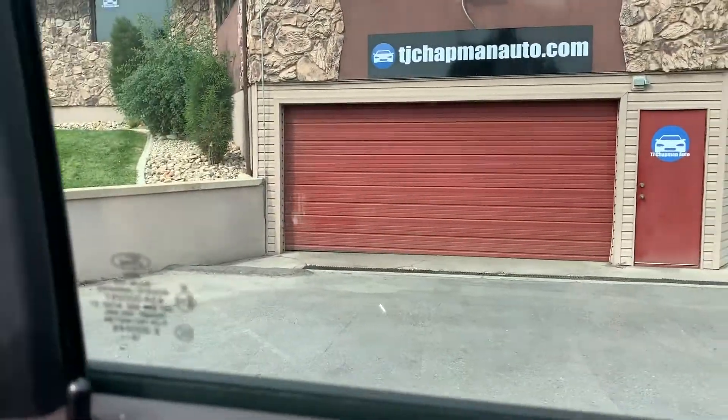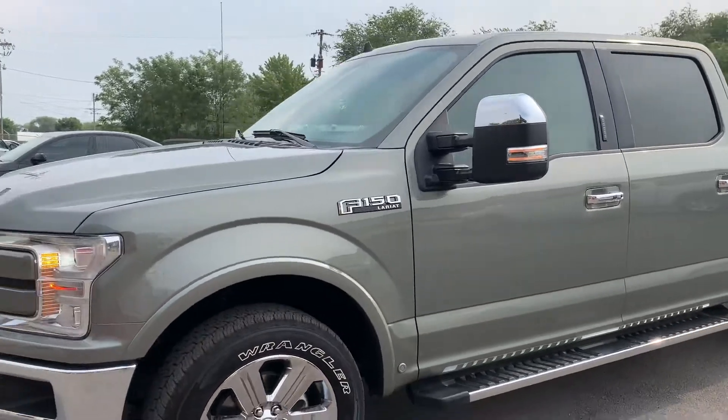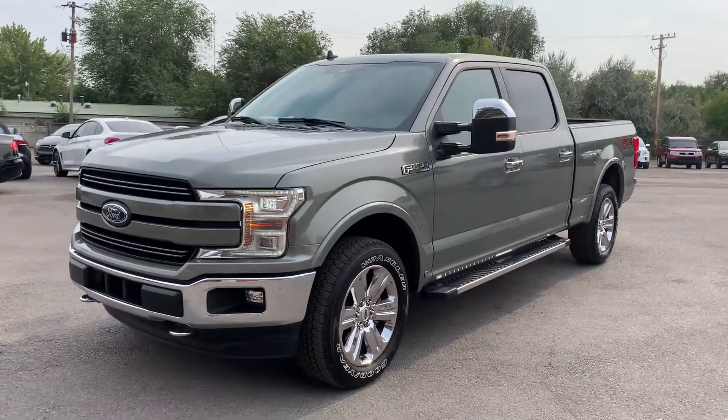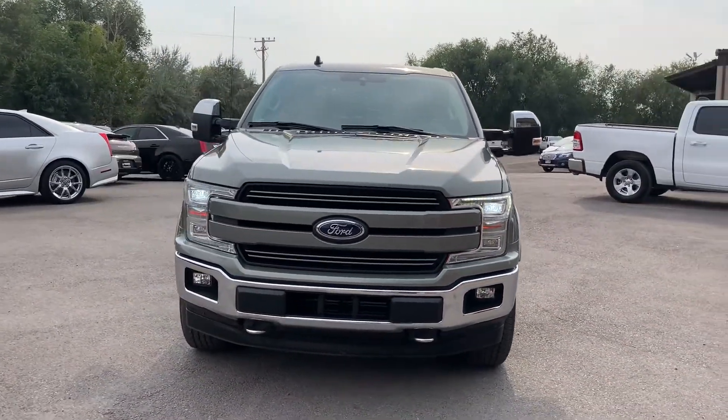This particular vehicle does have a branded title. There was an impact on the front and it had a little bit of damage there as well, but they turned out to be cosmetic so we were able to get it all fixed up. It has passed the 150-point inspection and the state of Utah safety inspection.